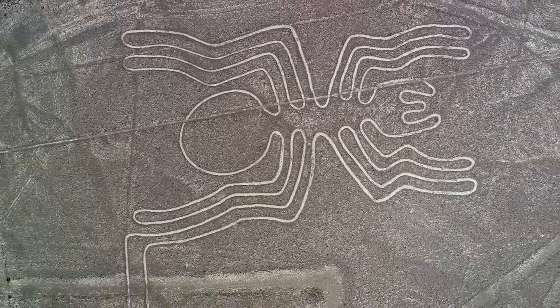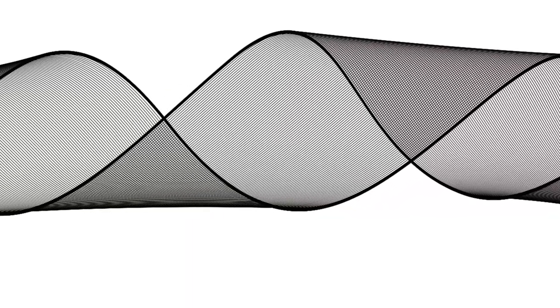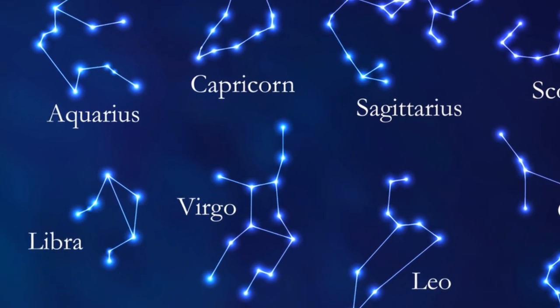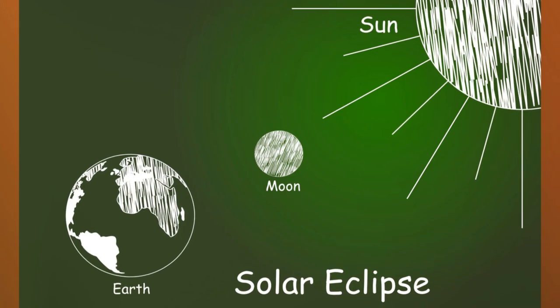One of the earliest and most enduring theories is that the Nazca Lines served as an astronomical calendar. This idea suggests that the lines were created to track the sun, moon, and stars, helping the Nazca people predict seasons and significant celestial events. By knowing when the rains would come, for example, they could plan their agricultural activities accordingly. This theory aligns with the Nazca's known expertise in water management and agriculture.